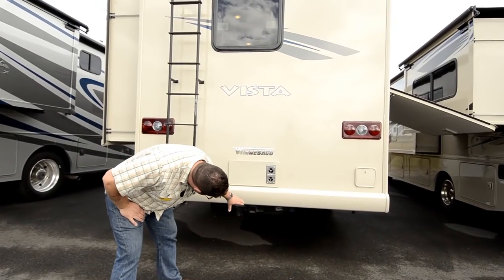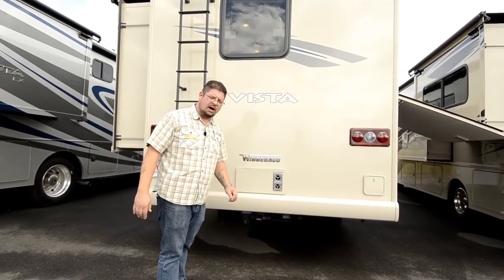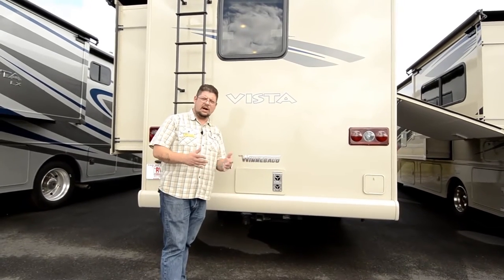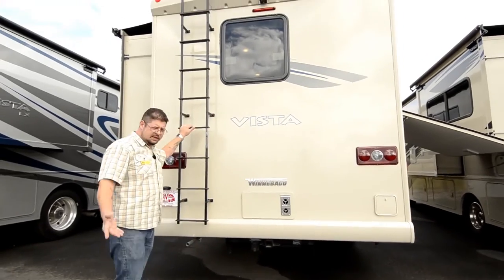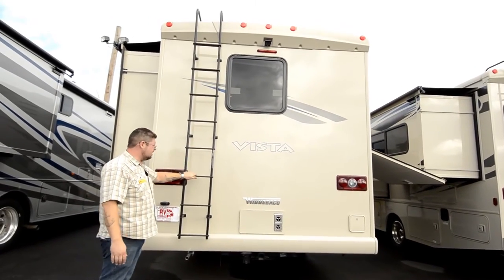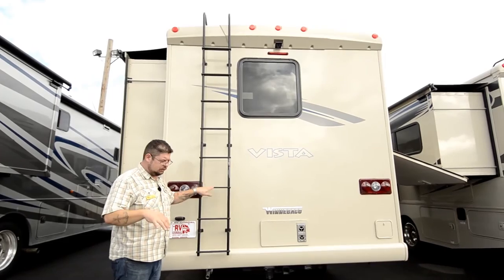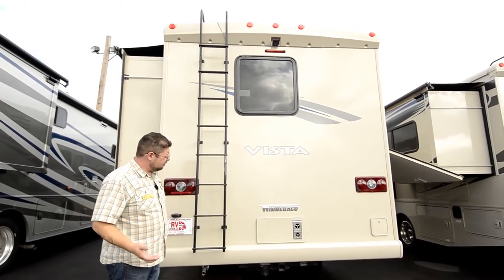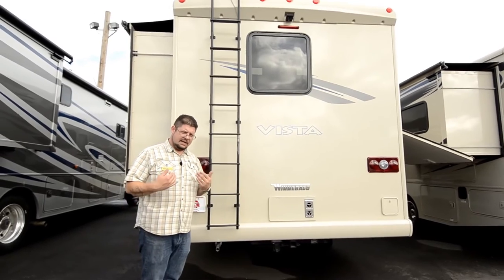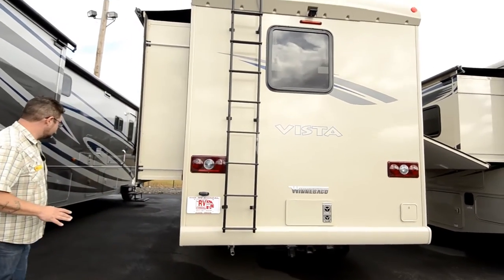You've got your tow receptacle down here — this is a 5,000-pound tow hitch. You've got your plug-in for your lights, and you can tow your car behind this, pull a trailer with the quads, or use that receptacle to put a rack and throw some bikes back here — whatever suits your camping style. This one also has a ladder so you can climb up and take a look at the roof. All these Winnebago products have an actual fiberglass roof, which is going to last a really long time.